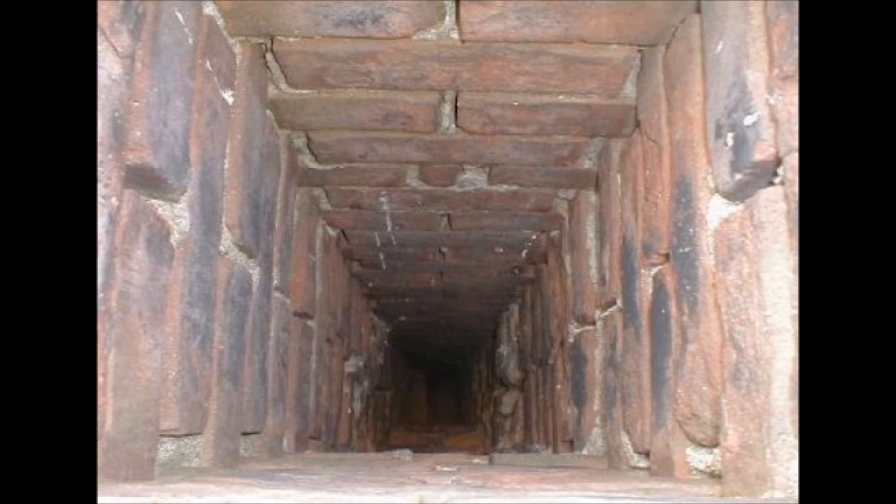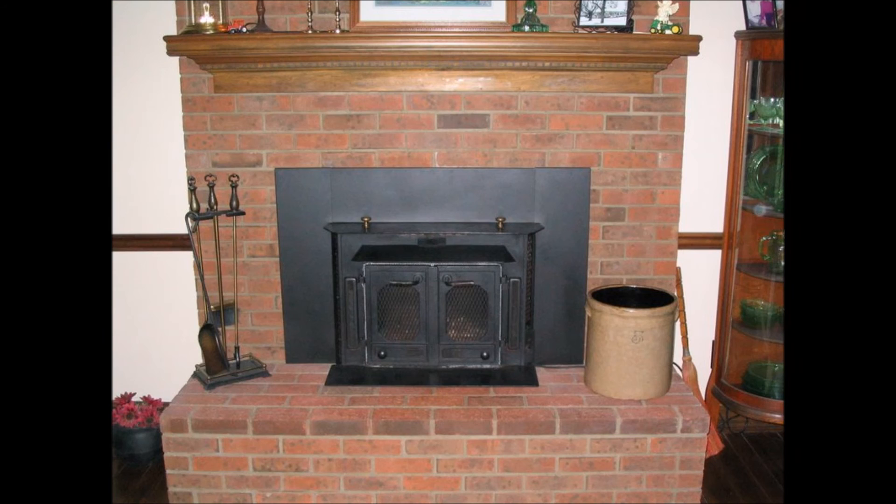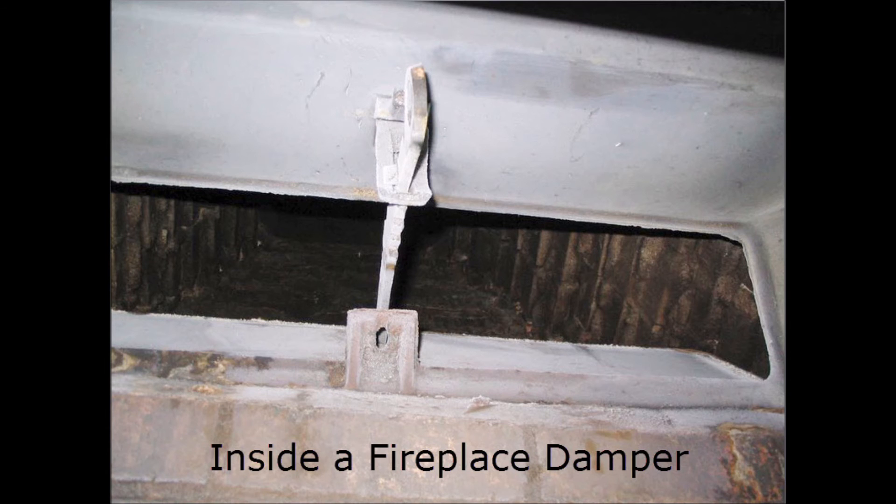A rigid chimney liner will require a perfectly straight chimney in order to be installed. For a fireplace insert application, the rigid chimney liner may not be your best option as it cannot pass through the damper at an angle.